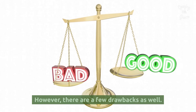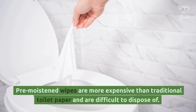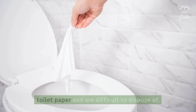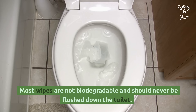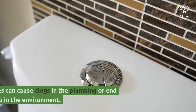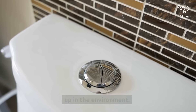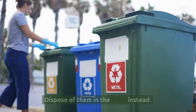However, there are a few drawbacks as well. Pre-moistened wipes are more expensive than traditional toilet paper and are difficult to dispose of. Most wipes are not biodegradable and should never be flushed down the toilet. Even flushable wipes can cause clogs in the plumbing or end up in the environment. Dispose of them in the trash instead.